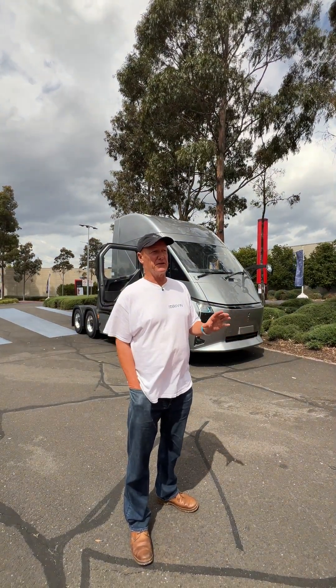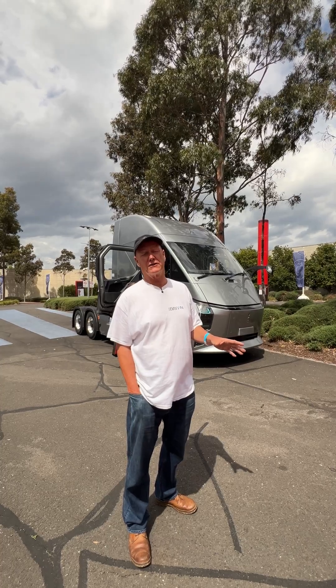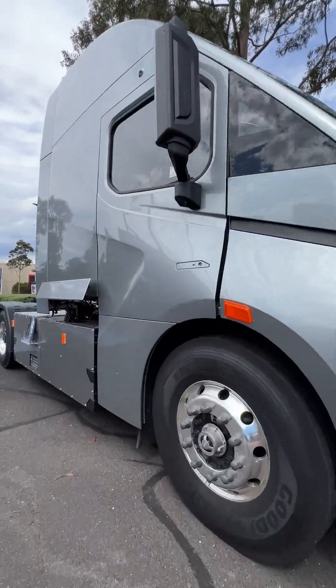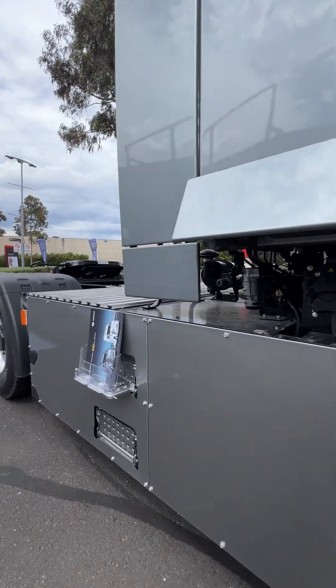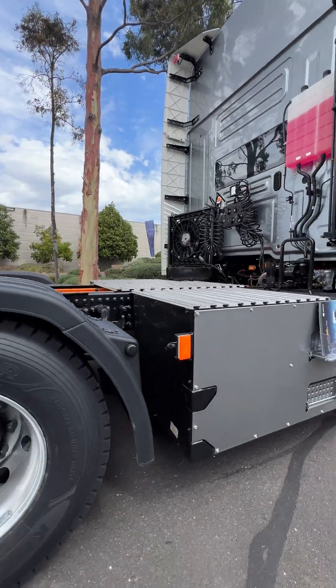We've had stories about various logistics giants starting to roll out and trial electric trucks, doing it 5, 10, 15, 20 at a time. A lot of them have been done with conventional electric trucks, but this is a new Chinese brand. This is the first one of its type.